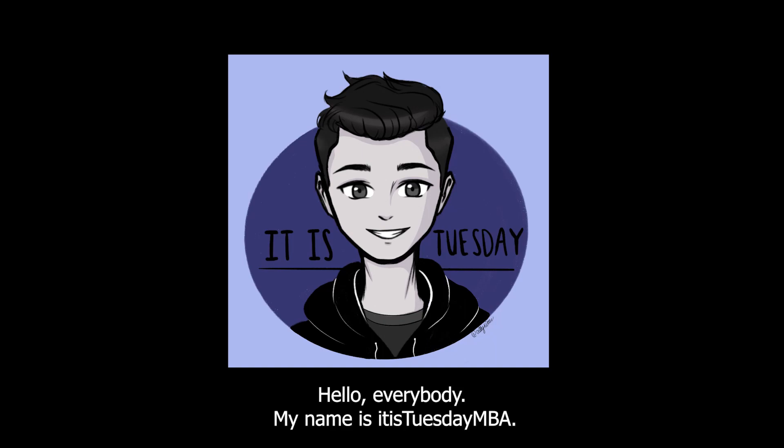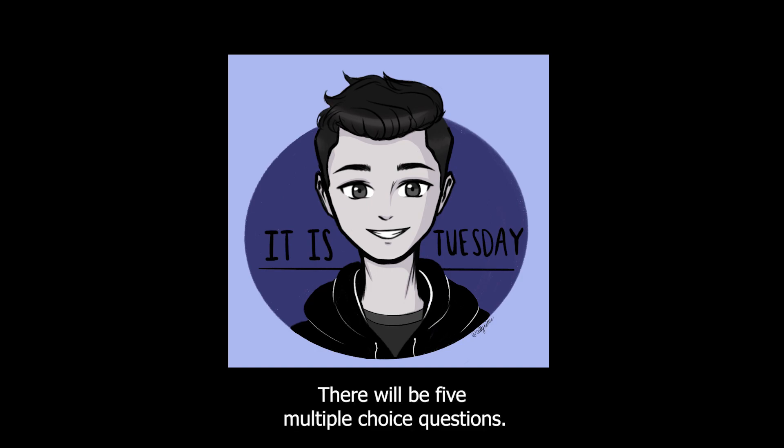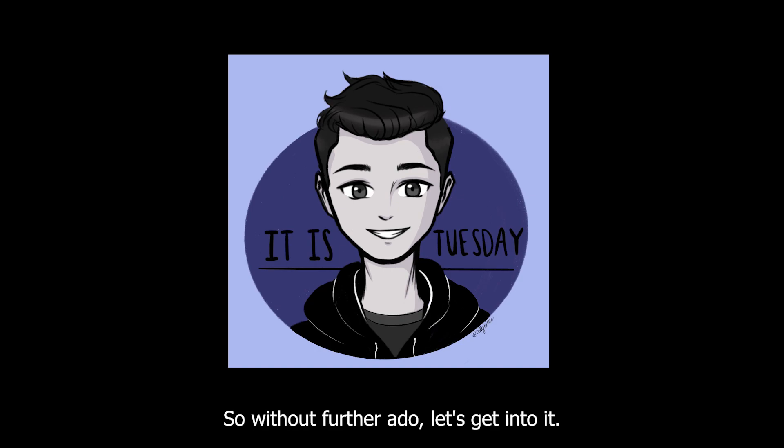Hello everybody, my name is — it is Tuesday MBA, and today we will be doing a short trivia game to test your knowledge of random trivia. There will be five multiple choice questions, so without further ado, let's get into it.